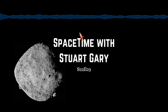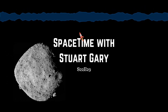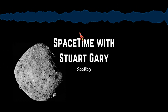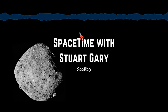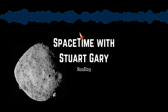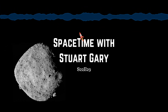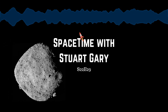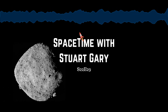The spectral data confirms Bennu's classification as a primitive carbonaceous chondrite. It also confirms the presence of lots of hydrated minerals ubiquitous across the surface. There's evidence for molecules that contain oxygen and hydrogen atoms bonded together, known as hydroxyls. These hydroxyl groups exist globally across the asteroid in water-bearing clay minerals, meaning that at some point this rocky material interacted with water. While Bennu itself is too small to have ever hosted liquid water, the findings suggest liquid water was present at some time on Bennu's parent body — a much larger asteroid from which Bennu was broken off.